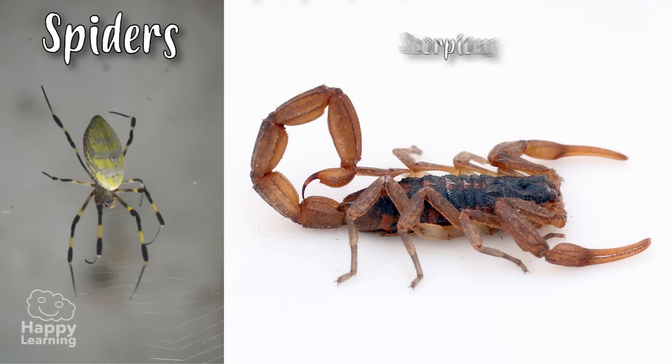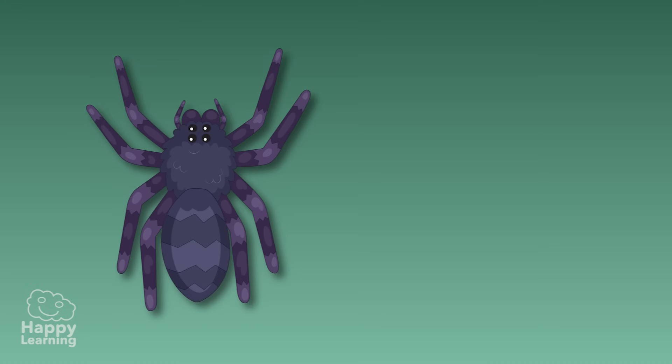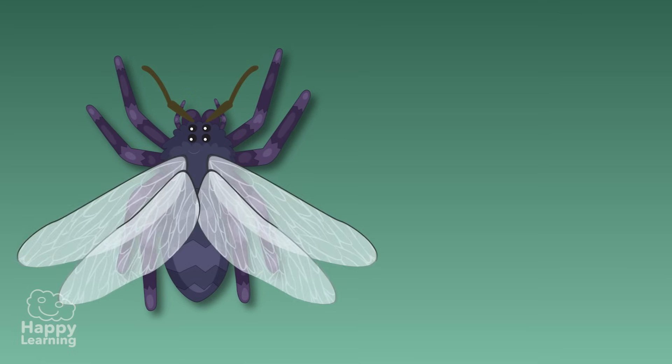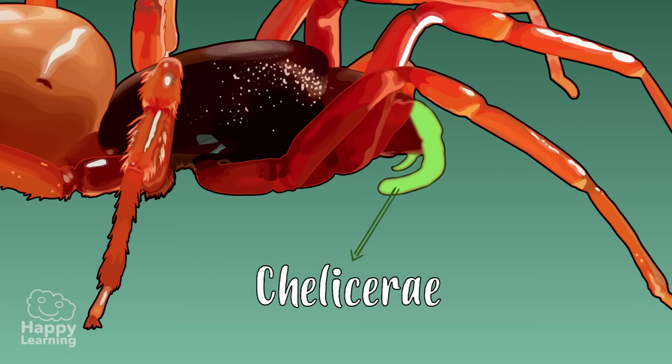Spiders, scorpions and dust mites are part of the arachnid family and share a number of characteristics that we need to know. They have four pairs of articulated legs, don't have antennae or wings, but do have a pair of clamps by their mouth called chelicerae that they use to hold their prey.